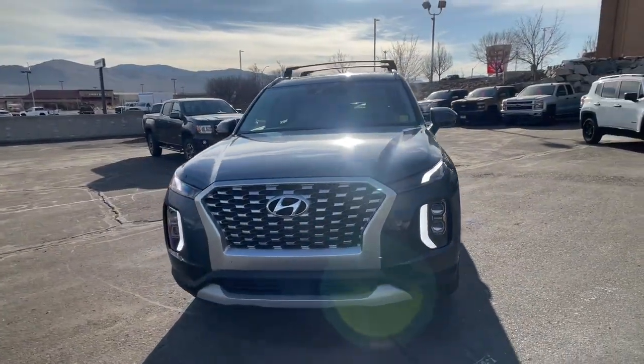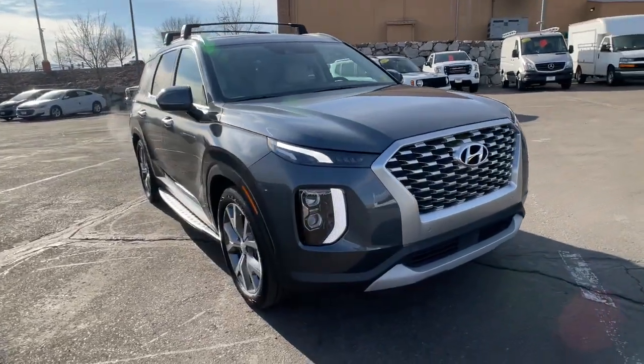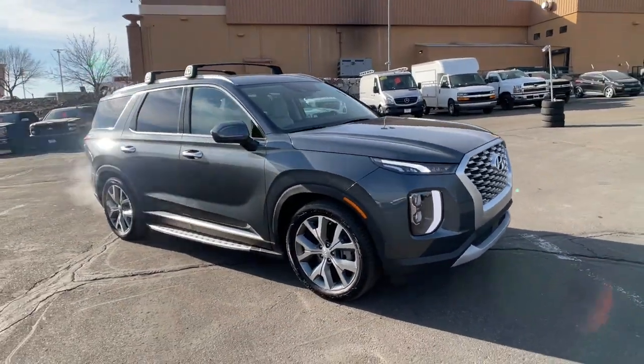Hop into the 2021 Hyundai Palisade. This vehicle still has fewer than 15,000 miles on the clock, so it won't last long.